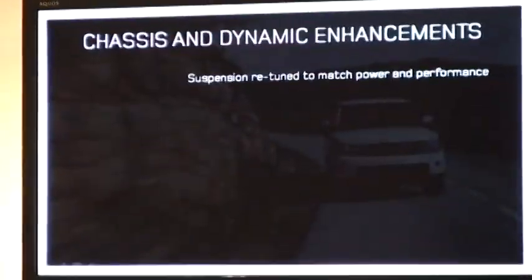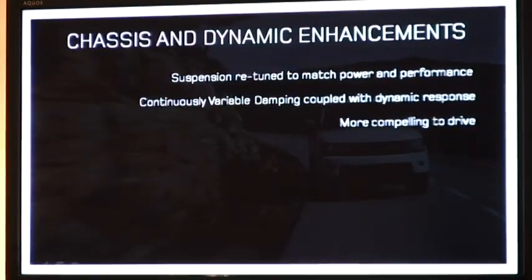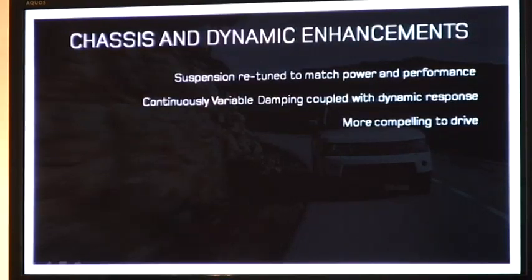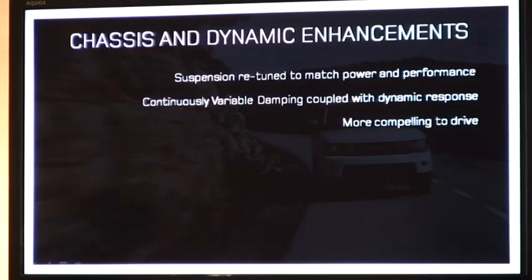Recognising this fantastic performance to accelerate and decelerate, the challenge for us as engineers is to push the boundary even further for the dynamics. The suspension was retuned to match this outstanding power and performance, and we also introduced a variable damping system, coupled with the acclaimed dynamic response that Range Rover Sport already had. The result is it's absolutely more compelling to drive — you just want to stay behind the wheel.